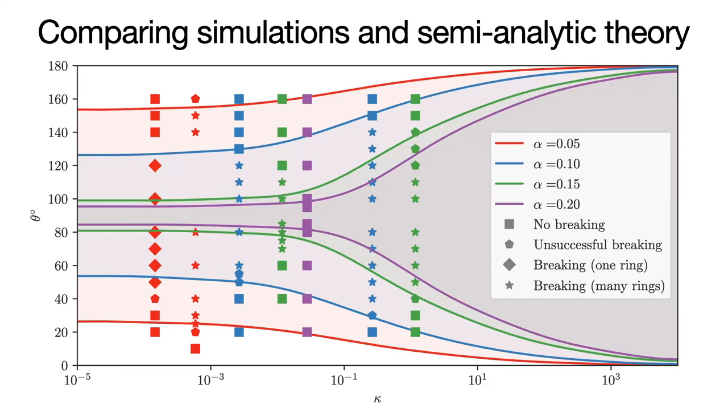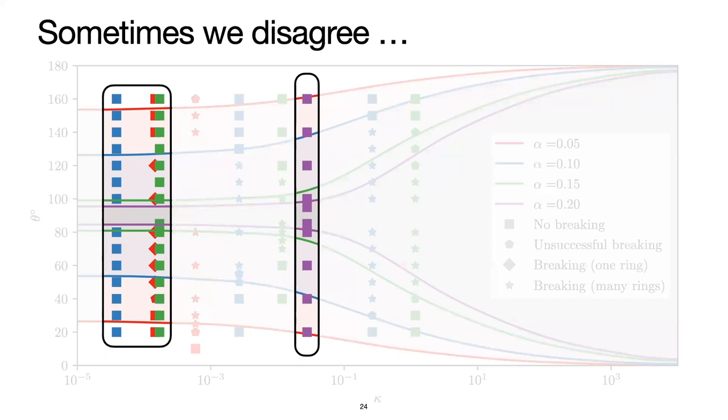Then we get to the high viscosity case, alpha of 0.2. The region of criticality is really narrow, so most disks should just experience warping — and we recover that. But inside the region of criticality where we expect breaking to occur, we don't recover it in our 3D calculations. Similarly, for our simulations with an aspect ratio of 0.08, we expect disk breaking for quite a few of them but don't recover it in any. Broadly speaking we do agree with the semi-analytic model, but there are regions where we disagree.